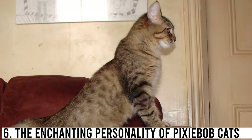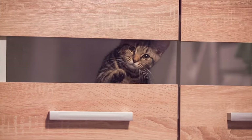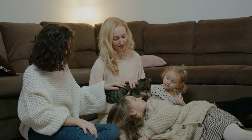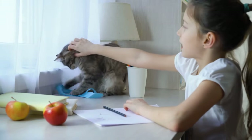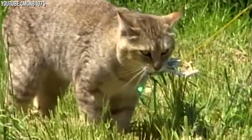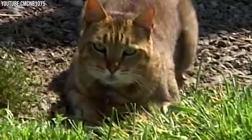Pixie Bobcats are not just a pretty face — they have an enchanting personality to match their striking appearance. These cats are known for their friendly and affectionate nature. They form strong bonds with their owners and love to be a part of the family. They enjoy cuddling, sitting on laps, and engaging in interactive play. While they love being indoors, Pixie Bobcats have a strong sense of adventure and are often drawn to the great outdoors, so a safe and secure outdoor space can be a perfect addition to their lives.